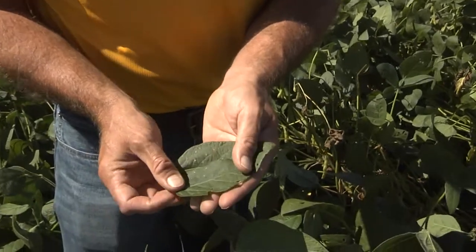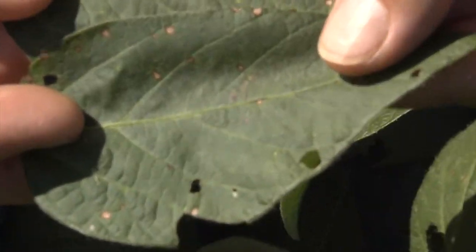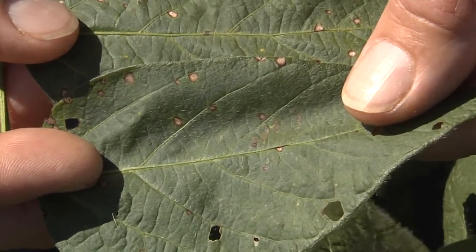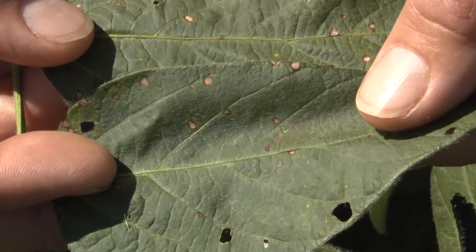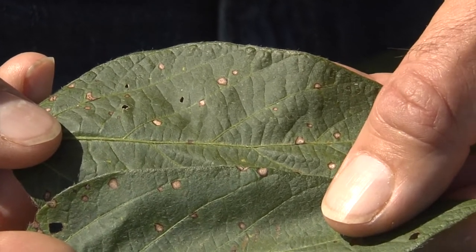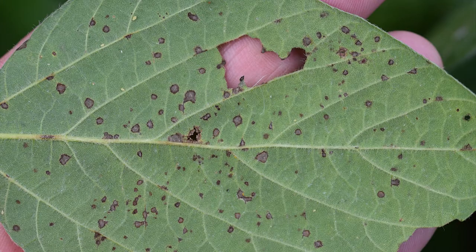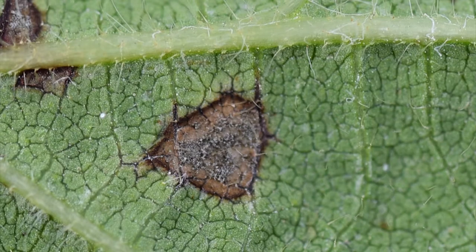When you're looking at frog eye leaf spot, at least this late in the season, what you're going to see are lesions that are generally circular — they can be a little bit angular. They tend to have a brownish, maybe even grayish center, and there's a fairly distinct ring around the lesion that usually is dark brown to purple. You sometimes can see some graying in the middle of that lesion. If you flip this over, you often can see gray molding of some sort in the middle of that lesion.